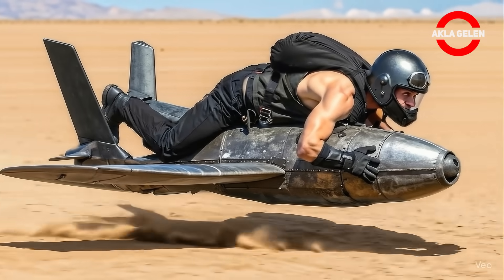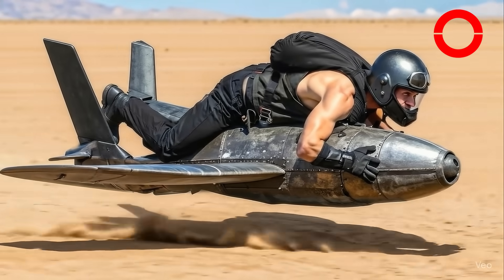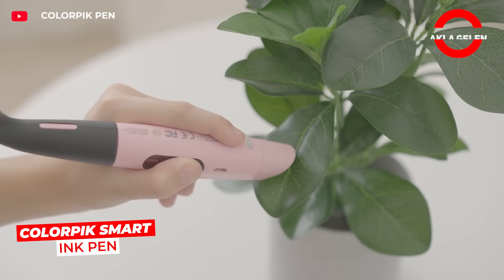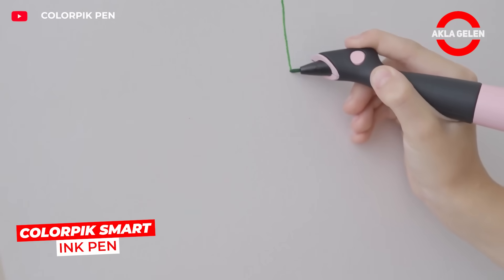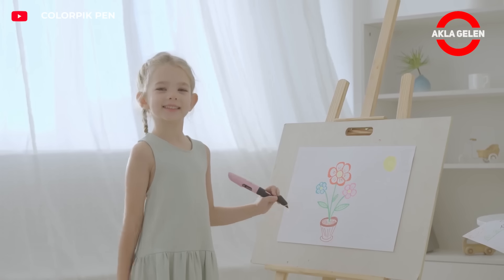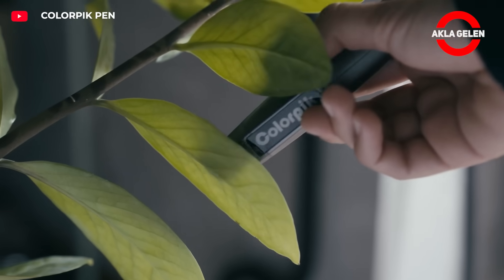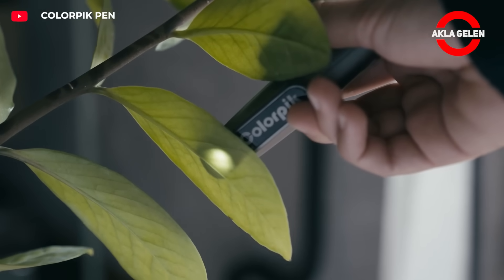If I were the designer, I think I would make it more fantastic, as you can see. Color Pick is a smart ink pen that scans real-world colors in seconds and produces 16 million colors with four cartridges. You can draw both analog and digital with different tip options and synchronize with devices via Bluetooth and USB.